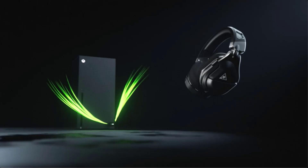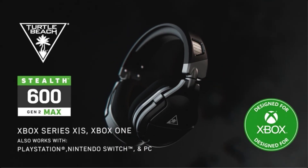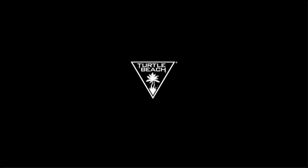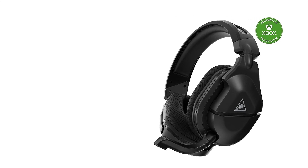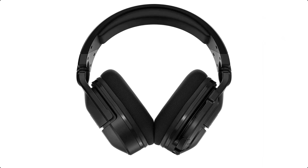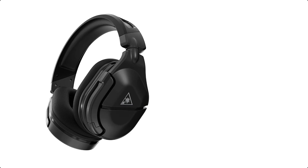Play on any platform thanks to the versatile USB transmitter, letting you play on Xbox, PlayStation, Nintendo Switch, or PC with the flip of a switch. A consistent, low-latency, lossless connection on Xbox Series X, Xbox Series S, Xbox One, PlayStation 5, PlayStation 4, Nintendo Switch, and PC is made possible by proprietary lag-free 2.4GHz wireless technology. Hear immersive, detailed game audio optimized for Windows Sonic, Dolby Atmos, and DTS Headphone X through expertly tuned 50mm speakers.